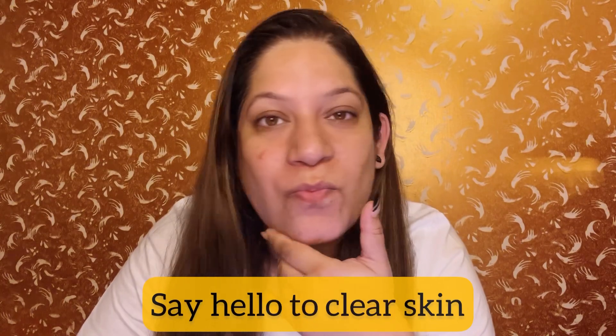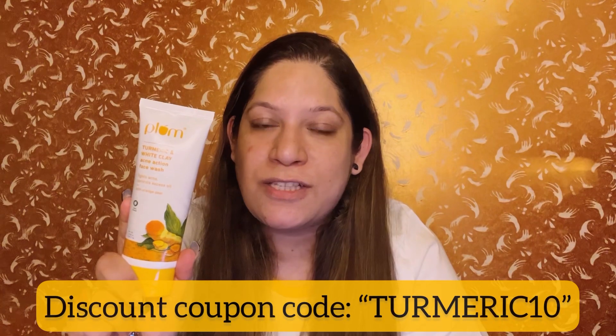This face wash can be used twice a day and helps to deeply clean your skin, giving you beautiful, clear skin. It has helped me fight acne, tan, and dull skin issues, and I urge you to please use this product and see the difference for yourself. You can also get a 10% additional discount if you use my code given on the screen and in the description box.